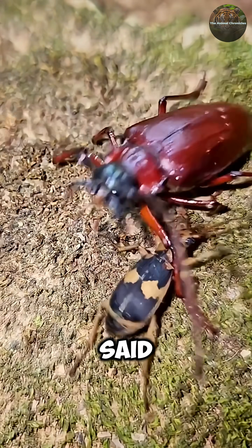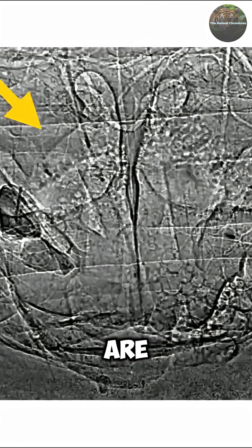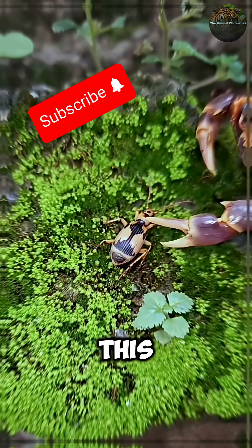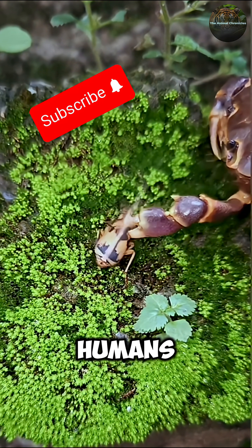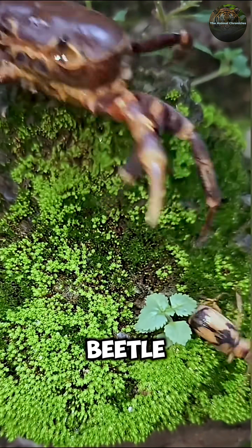Evolution really said, let's make this beetle a living weapon. Scientists are studying these beetles to design better engines and explosion systems. This tiny insect solved combustion engineering millions of years before humans invented cars. Respect the beetle with a butt cannon.